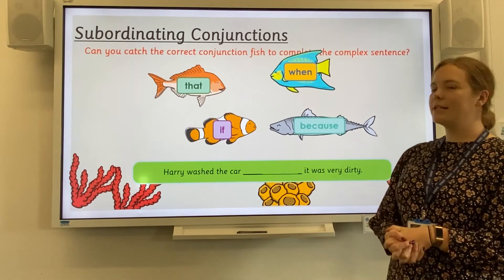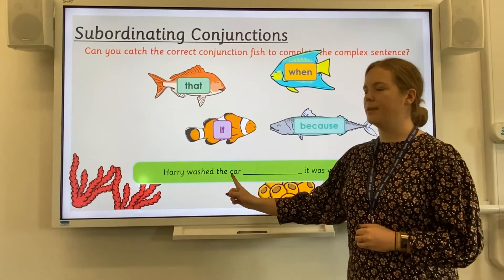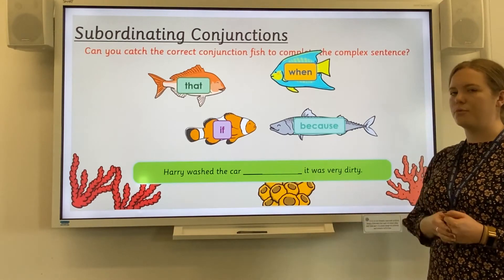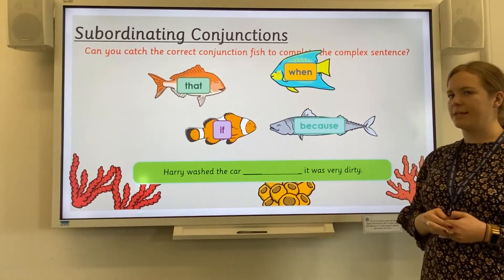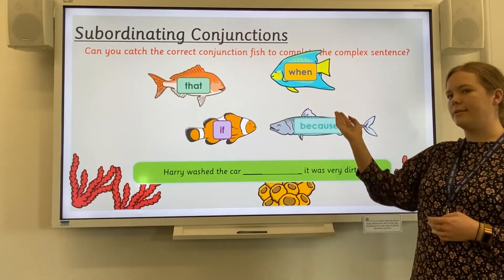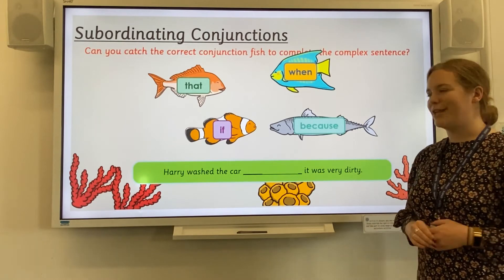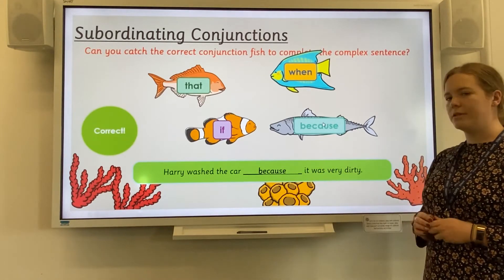You need to catch the correct conjunction fish to complete the complex sentence. Here we have got our main clause — Harry washed the car — it makes sense on its own. And at the end we have got the subordinating clause: it was very dirty. Without the main clause, we don't know what was very dirty, so we need to join them together with a subordinating conjunction. Could it be: Harry washed the car that it was very dirty? Harry washed the car if it was very dirty? Harry washed the car when it was very dirty? Or Harry washed the car because it was very dirty? Well done if you chose because.